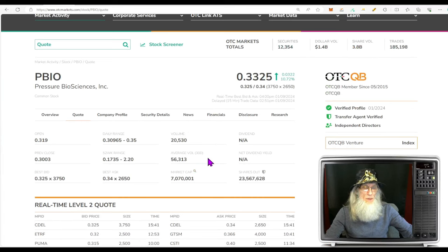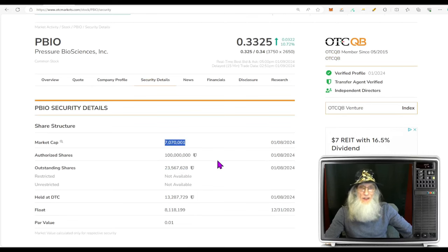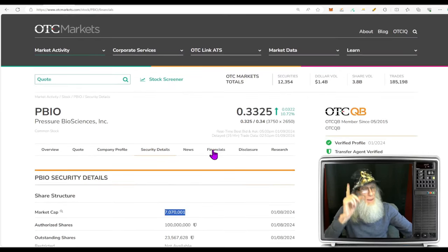The relative volume around the company today dropped more than 50%, going from 56,000 shares down to 20,000 shares today. The share structure for PBIO is better than the last one — outstanding share count is 23 and a half million. They give us a float here of 8.1 million, which is considerably less than the outstanding count. If that is the float, we have a legitimate low float. Market cap for the company is $7 million.